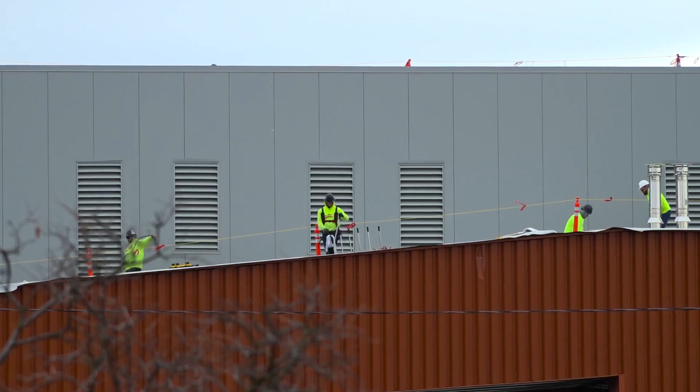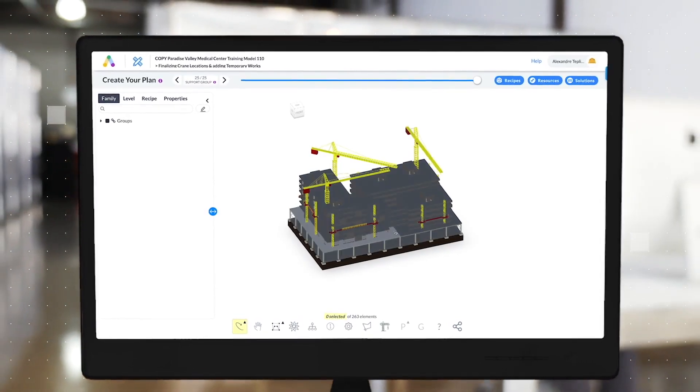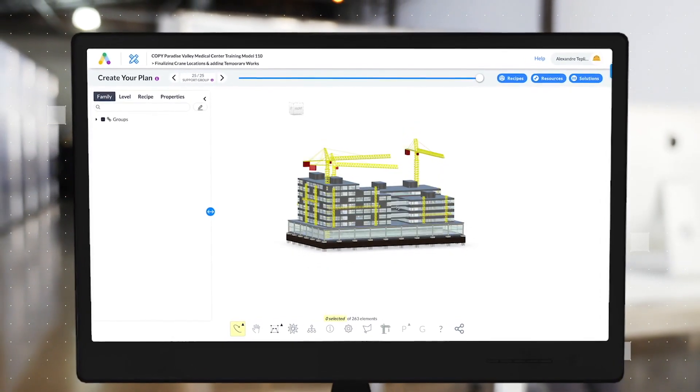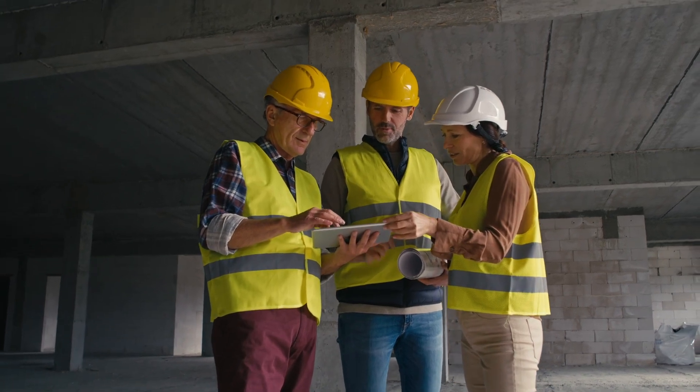In recent years there has been a huge global shift in the construction sector, as engineering firms, contractors and participants have seen how connected construction technologies are helping everyone and everything to work smarter. At the core of connected construction are emerging technologies that use data and advanced analytics focused on bringing assets, people, processes and job sites onto one platform.